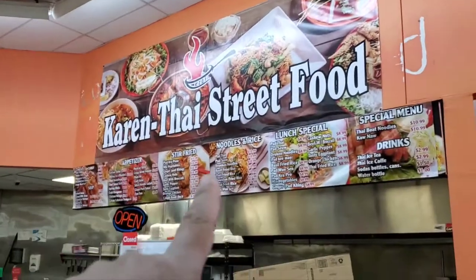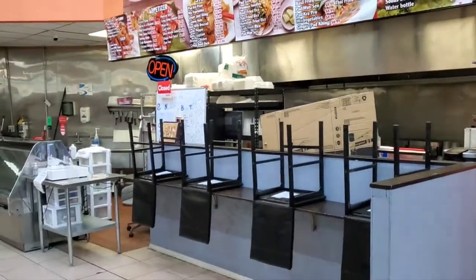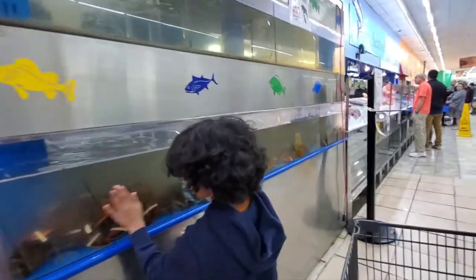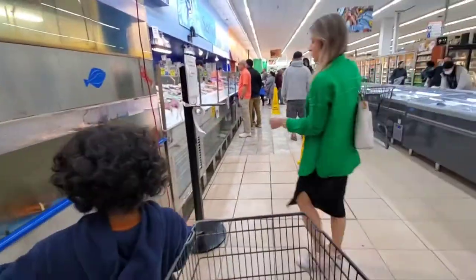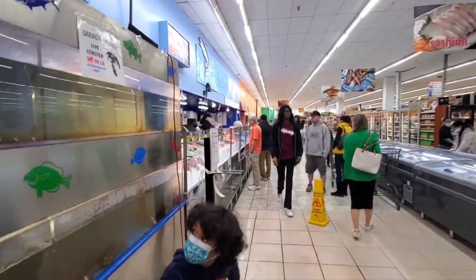They're going to open this Thai street food — it's not open yet, but they're gonna open up soon, a little restaurant right over there. Fresh lobster right there. So you take a number right there and then all your seafood is over there.